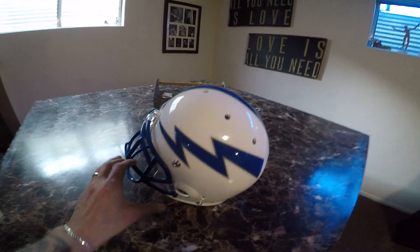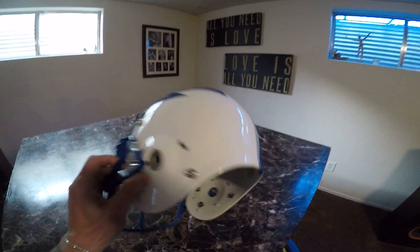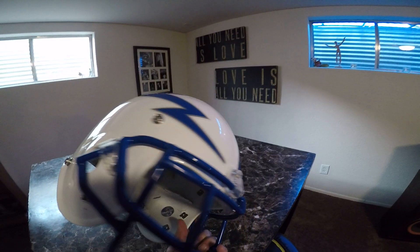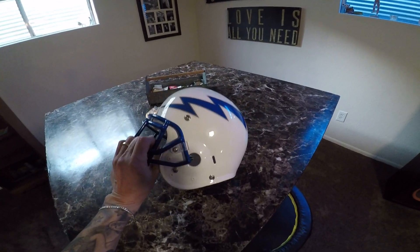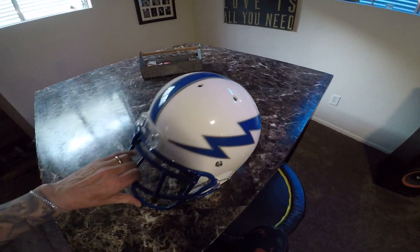When I retired from the Air Force in 2018, a year and a half ago, I treated myself to this actual game Air Force Falcon's helmet.